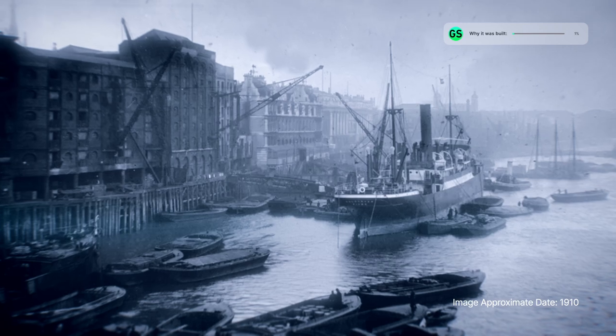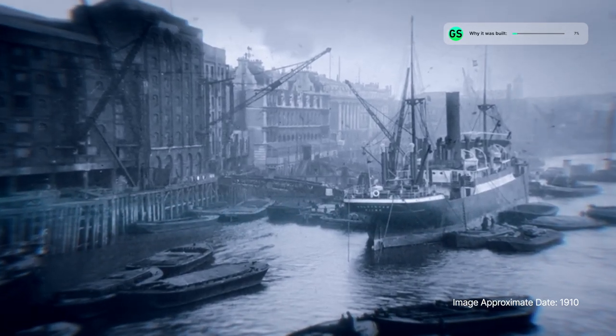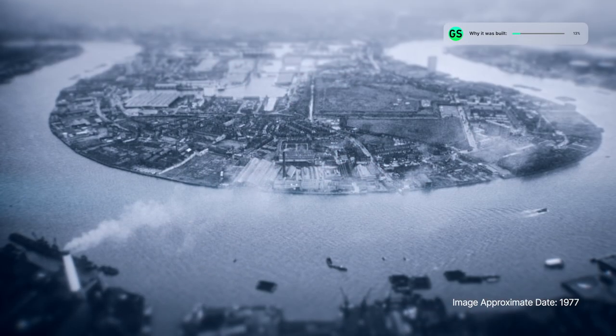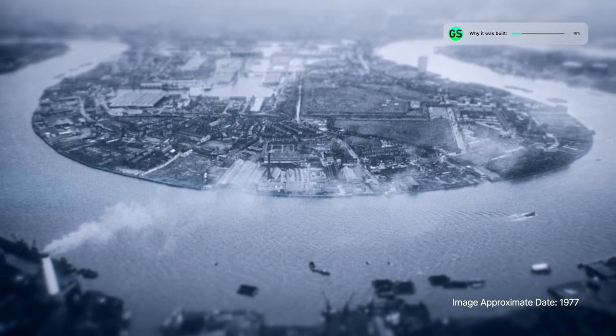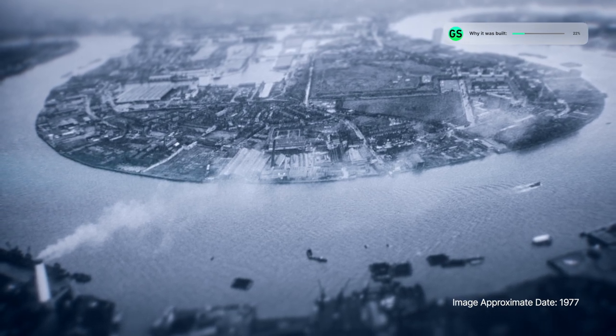In the 18th and 19th century, new docks were built in the east to cater for the rapidly growing city. But from the mid-1960s, the docks gradually closed down due to not having space to expand and could not handle larger vessels.